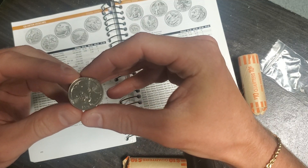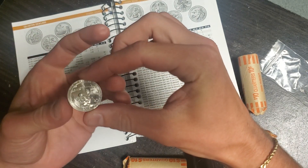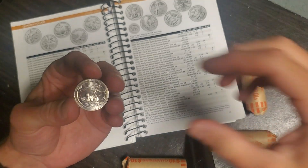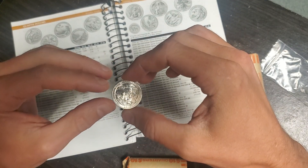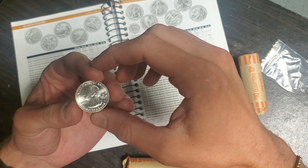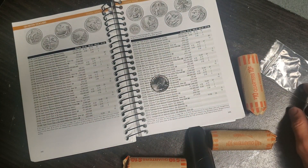I was actually doing a presentation this week on the Battle of Tarawa, which took place in some of those little chains of islands by Japan that were controlled by Japan at the time. So I thought it was really unique. I coin roll hunt almost every week and I'll go to the bank maybe twice a week for coins. Most of the tellers know who I am.